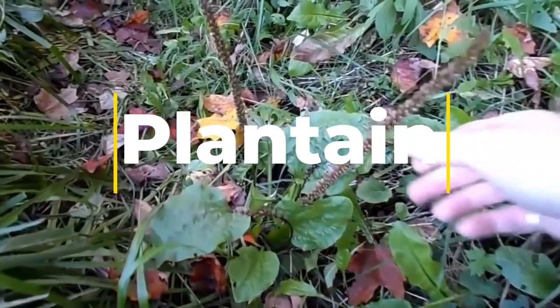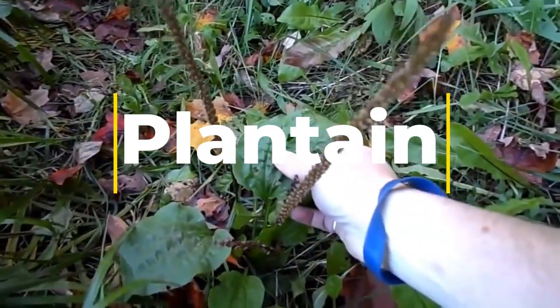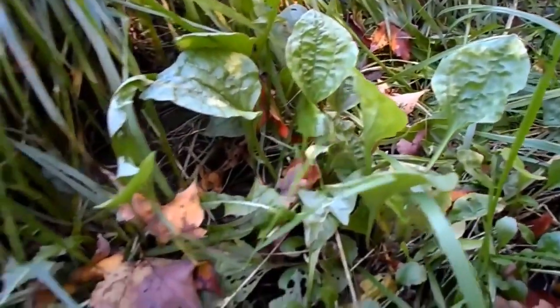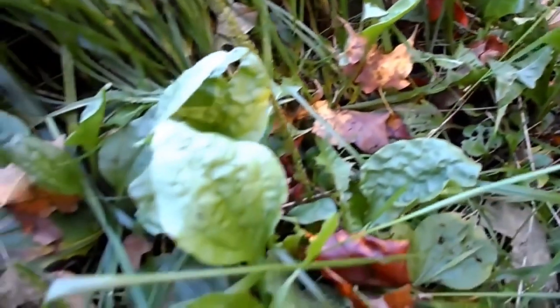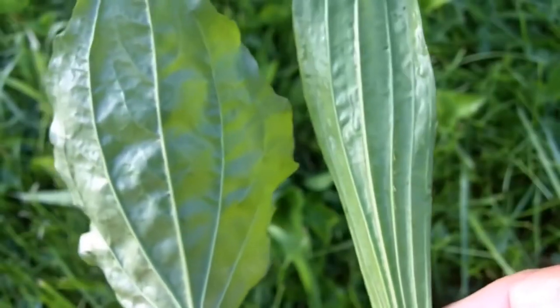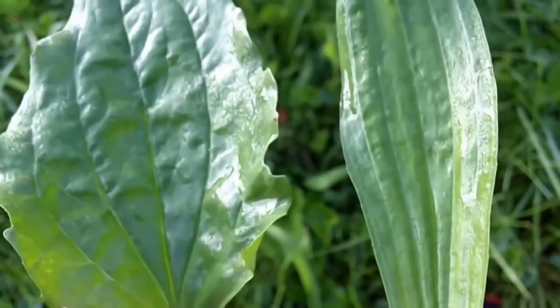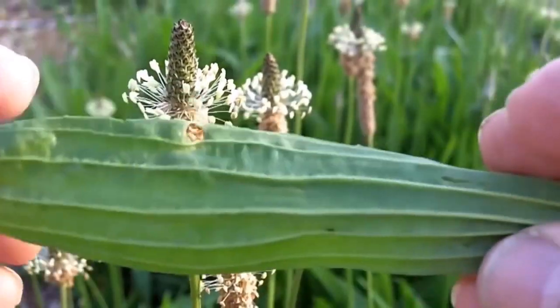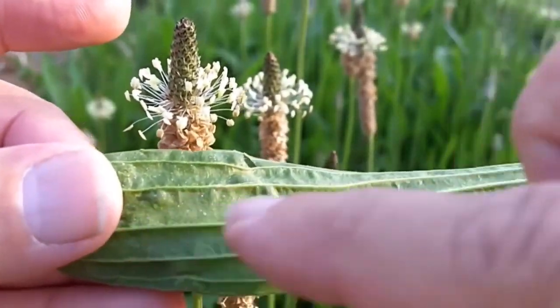Plantain is a prolific plant that is native to Europe but has spread to many parts of the world, including North America and along the Appalachian Trail. It is an edible plant that is high in fiber, vitamins, and minerals including vitamins A, C, and potassium. There are two common types: broad leaf plantain and narrow leaf plantain. Both types have long narrow leaves that grow in a rosette pattern from a central stem, and the leaves are green with prominent veins and a slightly bitter flavor.